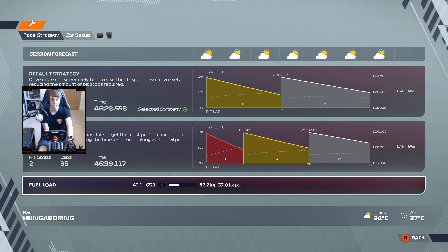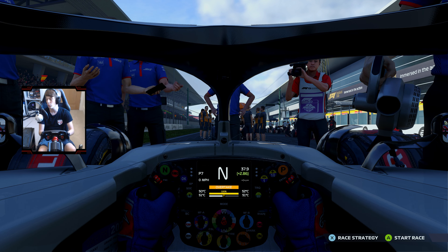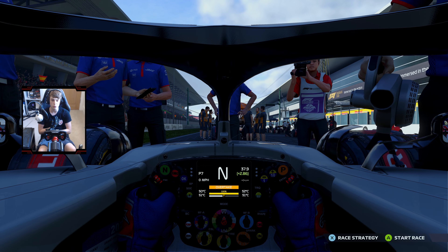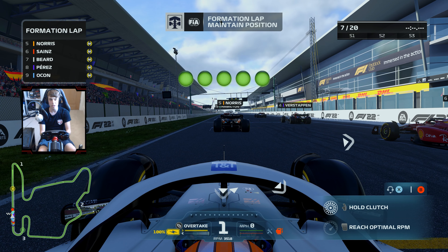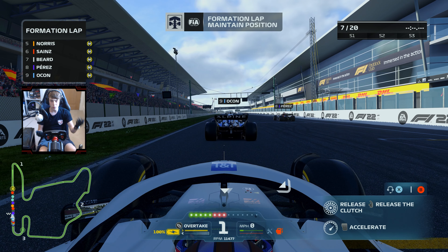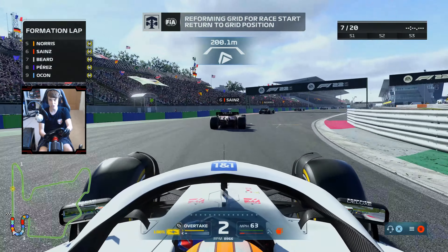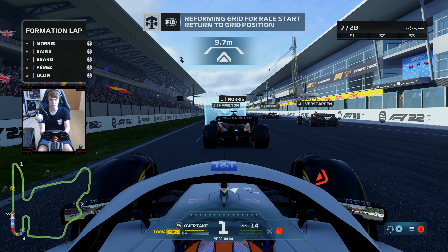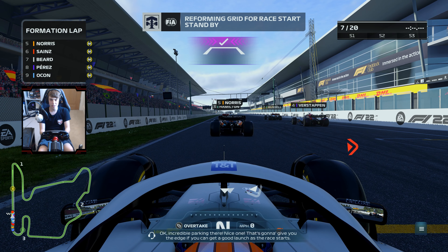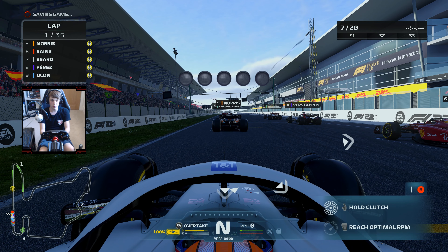In terms of strategy, we're going with medium then hards — always the way to go around the Hungaroring. Starting nicely inside the points in P7, the big rival is probably Lando Norris in front and Perez behind should be quicker. We've had two P6 finishes in a row so if we can match that again today, that'll be a great run heading into the summer break. Ready on the lights for the Hungarian Grand Prix, round 13 of the year.